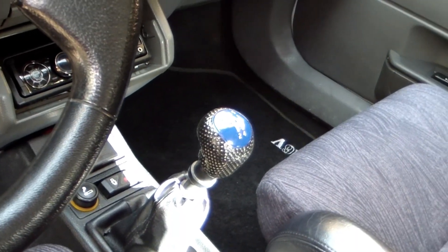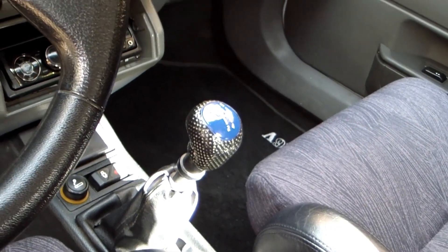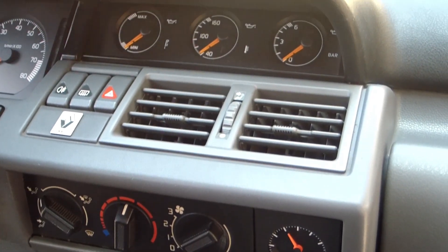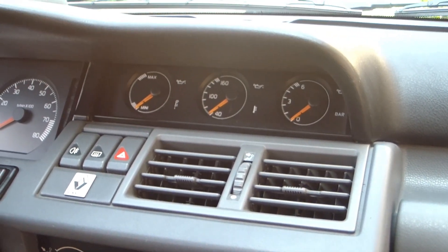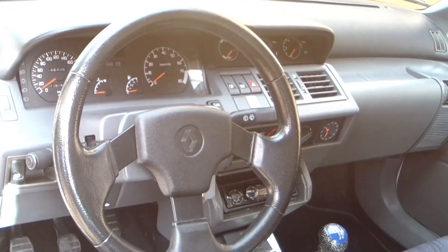They are a little expensive, but it's worth it. The interior overall is practically original. I didn't want to fit any offset steering wheels — I wanted to keep the original aesthetic of the era.